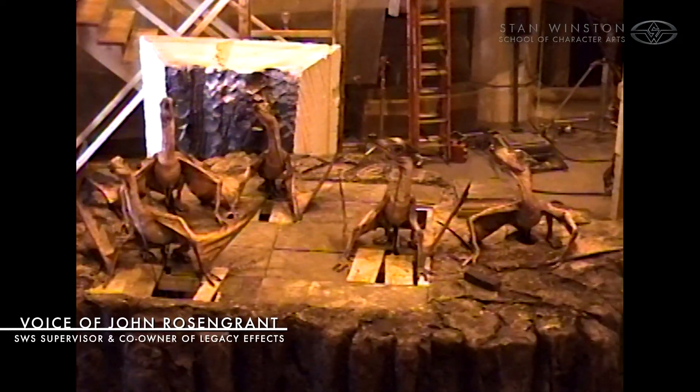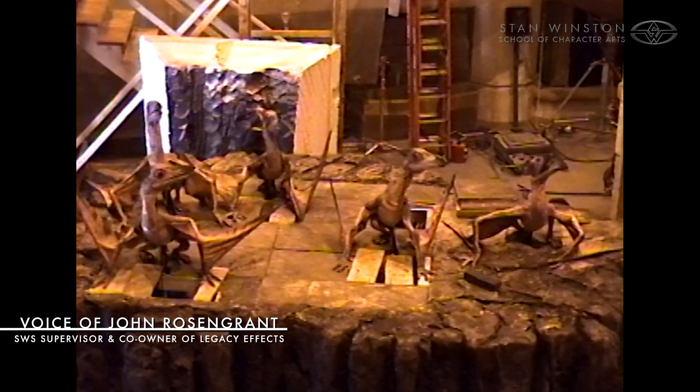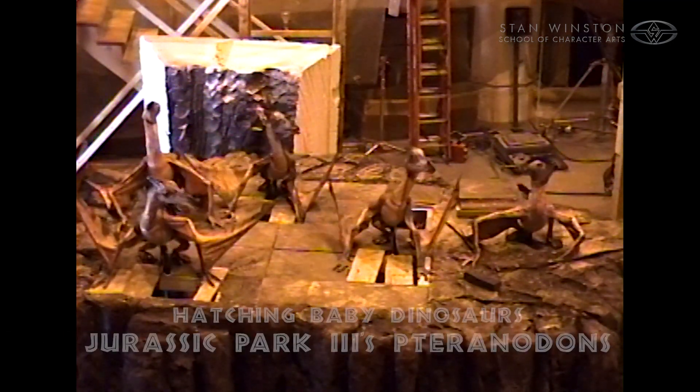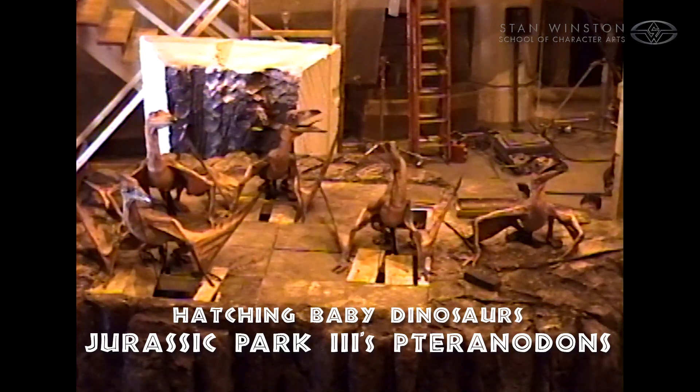So here we are, Jurassic Park 3. We're over at Universal on set trying to work out all the puppeteering. I think these are rehearsals before we actually started shooting.